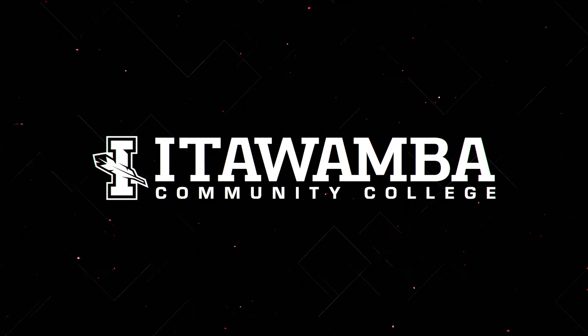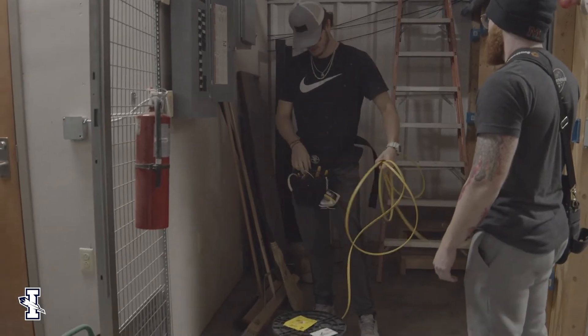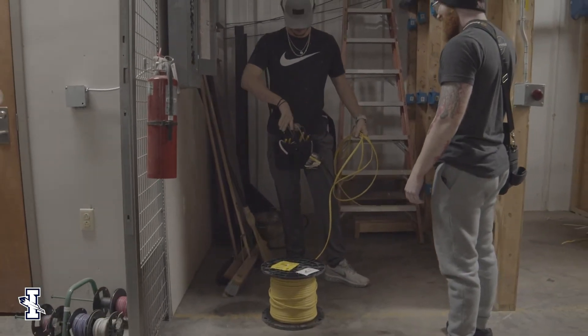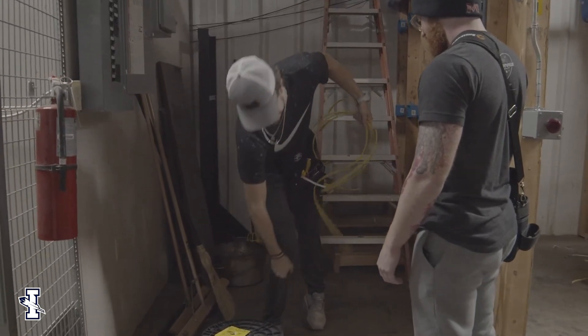Electrical technology at ICC is a program where we take students in and teach them from the fundamentals of what electricity is all the way to very advanced concepts.